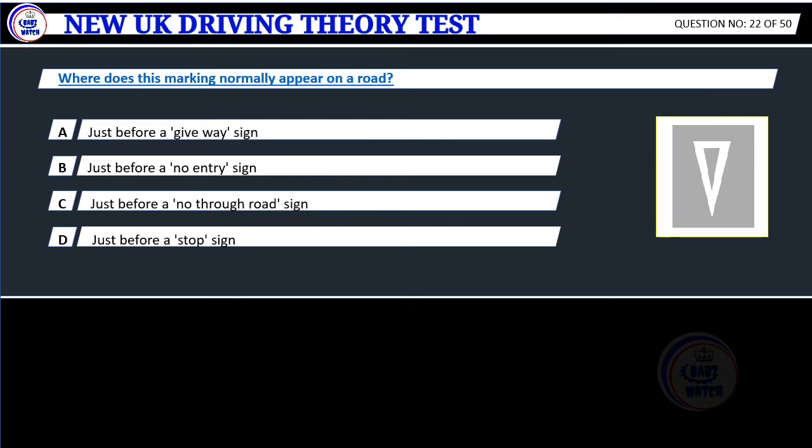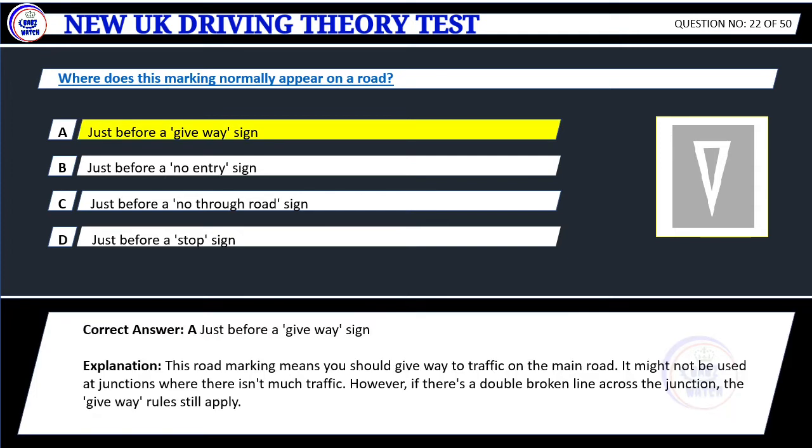Question 22. Where does this marking normally appear on a road? A. Just before a give way sign. B. Just before a no entry sign. C. Just before a no through road sign. D. Just before a stop sign. Correct answer: A. Just before a give way sign. Explanation: This road marking means you should give way to traffic on the main road. It might not be used at junctions where there isn't much traffic. However, if there's a double broken line across the junction, the give way rules still apply.